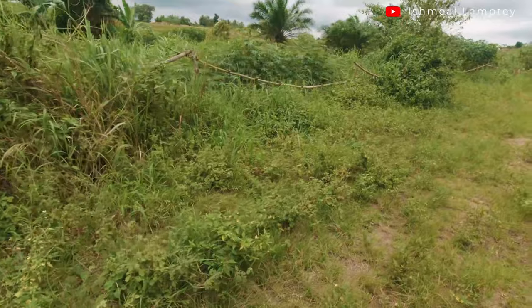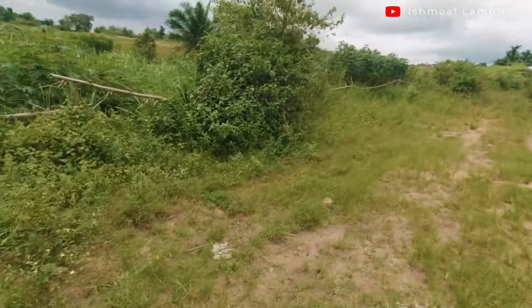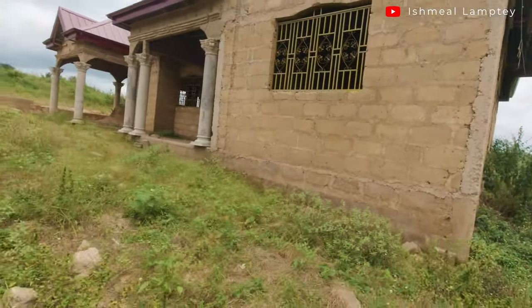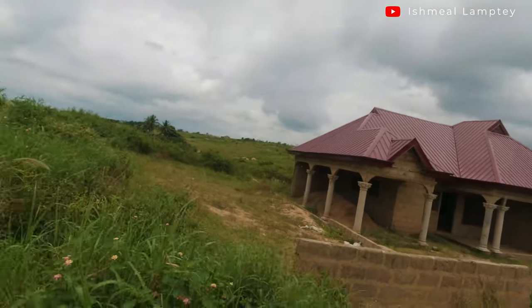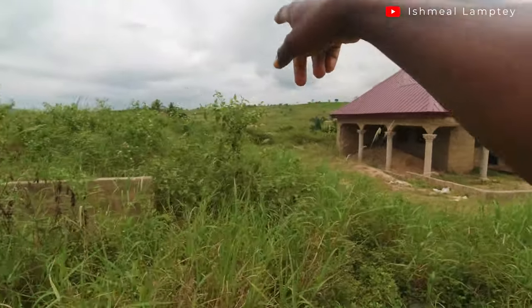I didn't know there was sugar cane around here - that's cool! You know, once you begin to explore and walk around you identify and discover a lot of things. I'd be glad to have some to enjoy today, so hopefully we'll pass by there on the way back. Our place is far away over there. We're on top of a hill which is nice - you get to enjoy amazing views all around, it's really beautiful.